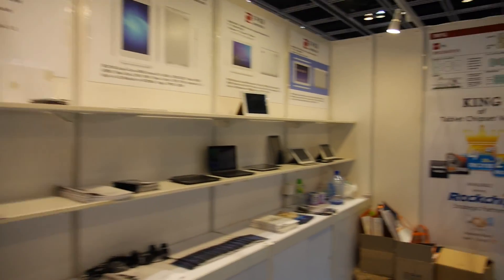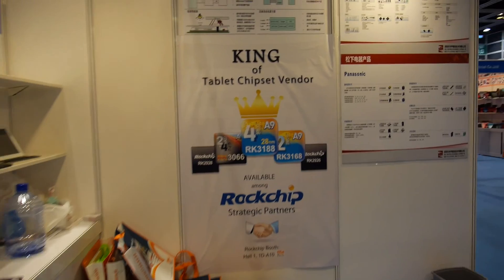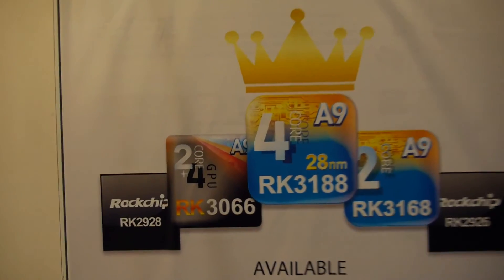We also have a drug chip solution. We are one of the four agents in China — only four. Each of us has one of them.